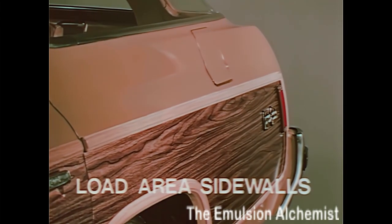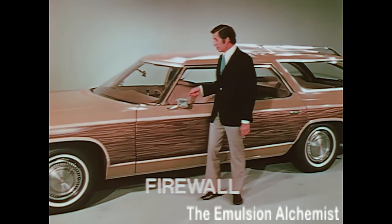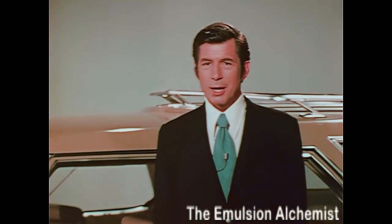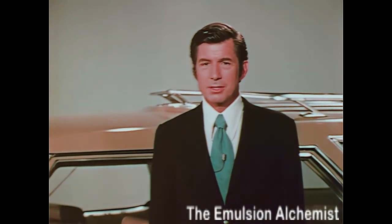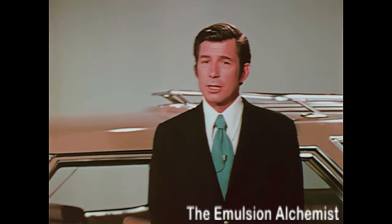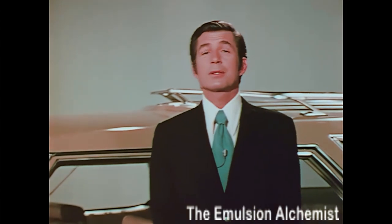More insulation in the load area sidewalls, in the stowage area, even in small openings in the firewall. The result: an unmatched wagon ride. This acoustical package is standard on Caprice Estate, and a package containing many of the same elements is offered as a regular production option on Bel Air and Impala — well worth your prospect's consideration.